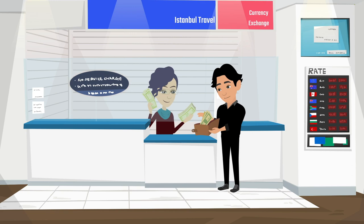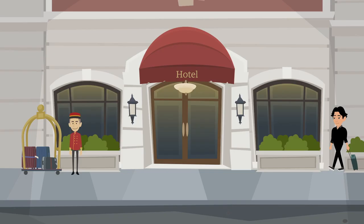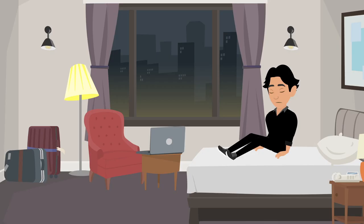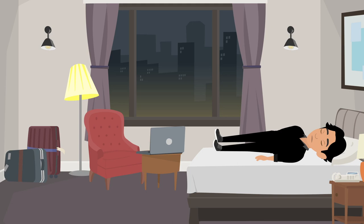When you arrive to Istanbul, I would only suggest changing enough money that you need to get to your hotel. Like most airports in the world, Istanbul Airport doesn't have the best rates and you can find better rates inside the city. Just enough for a taxi or a bus to get to the hotel, maybe something to eat if you arrive at night.